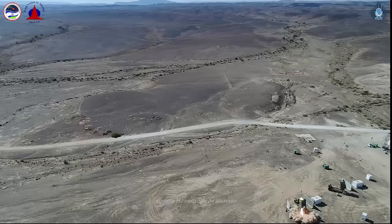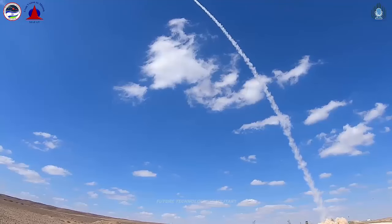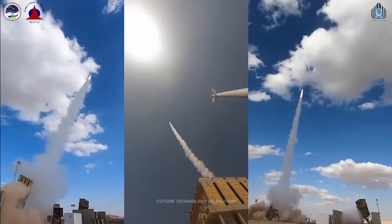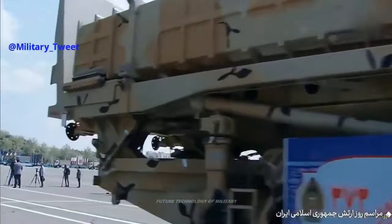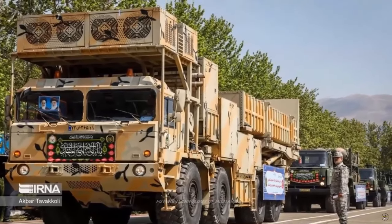Each Zubin unit is equipped with a launcher capable of holding up to eight missiles. Iran's mastery of vertical launch missile technology, as practiced in various systems including the long-range air defense system Bavar 373, signifies a significant advancement in its military capabilities.